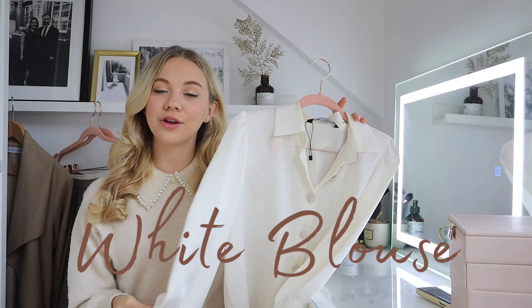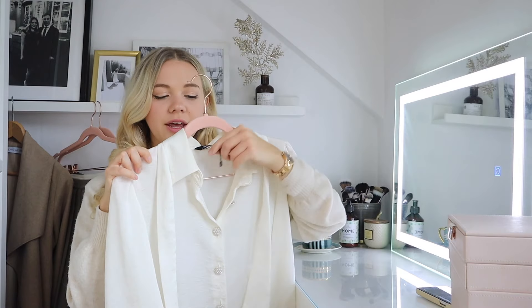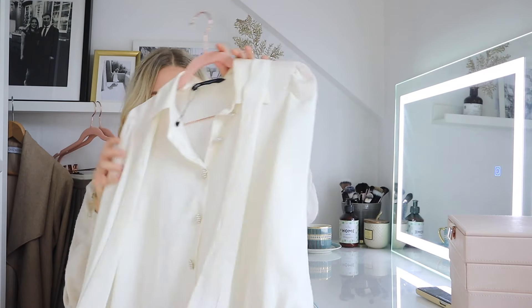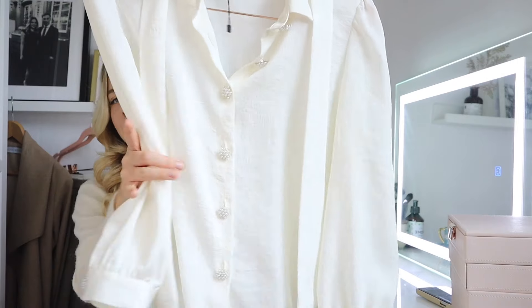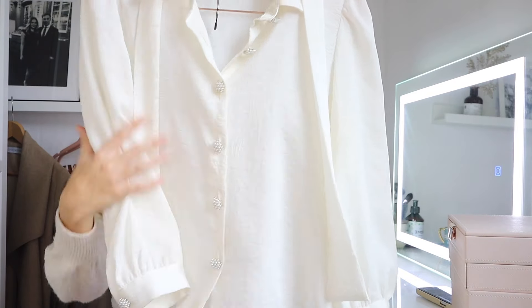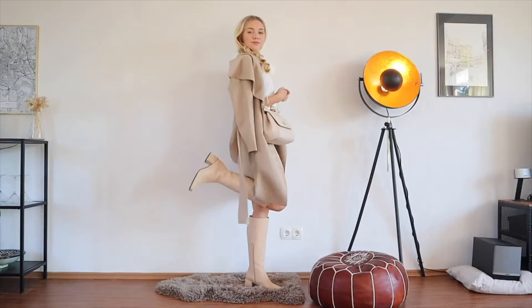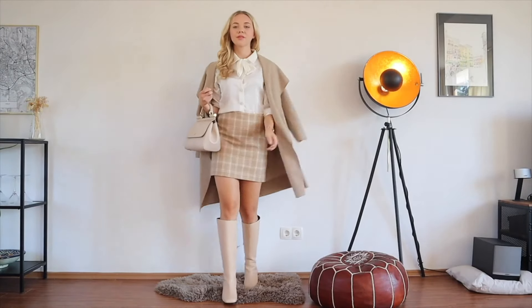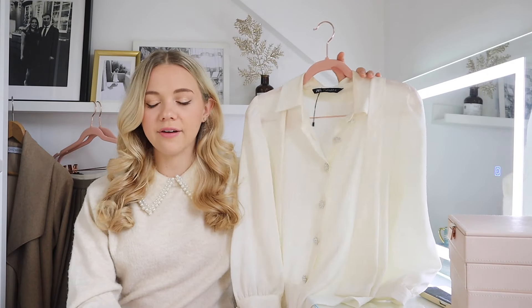You don't need to get all of these skirts — choose one pleated skirt you like and one mini skirt and you'll have a great building block. My next building block is a white blouse, and there are so many on the market. The one I've been wearing so much lately is from Zara; it has gorgeous buttons with pearly details and a pussy bow you can tie at the front to give it that really preppy Blair Waldorf style.